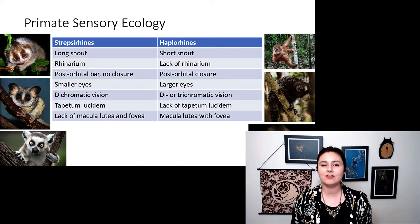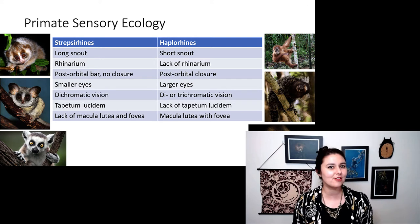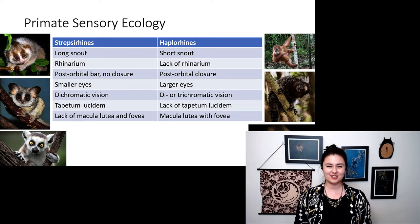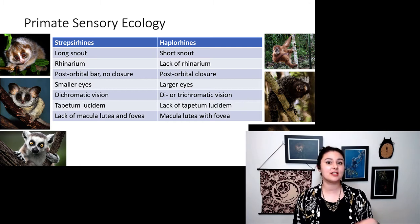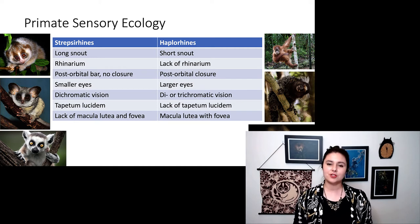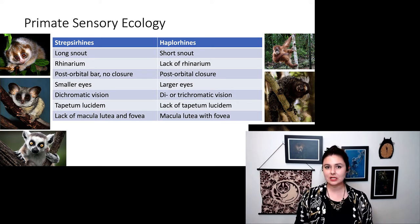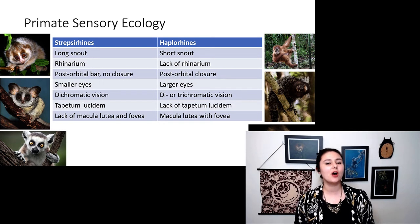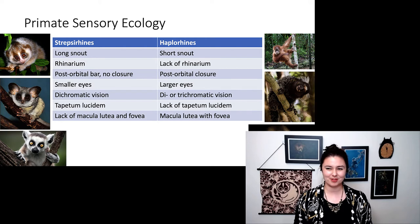Strepsirrhines have entirely dichromatic vision, but in haplorhines a few of them now have trichromatic vision and can see more colors. Our strepsirrhines have that tapetum lucidum so they can see better in low-light conditions, but haplorhines do not. And strepsirrhines are lacking the macula lutea and fovea, which allow for really high-quality vision in our haplorhines.